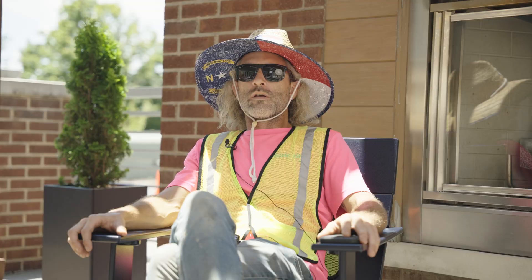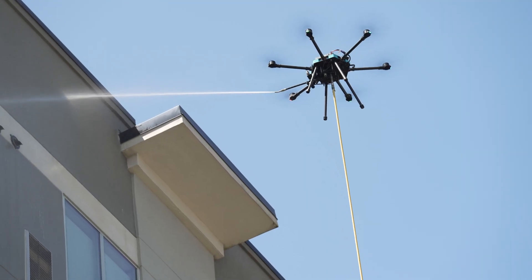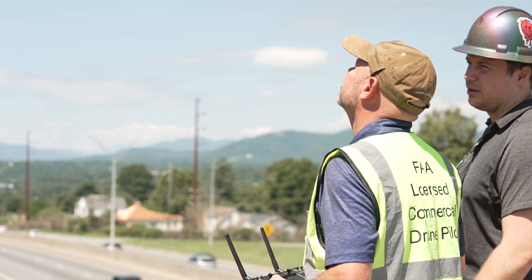The drone, especially in today's labor market and employment challenges, helps us accomplish at least twice the work with half the labor. On top of the safety and the efficiency, it's just a total labor saver. It enhances productivity like 200-fold. It keeps us all safely on the ground.